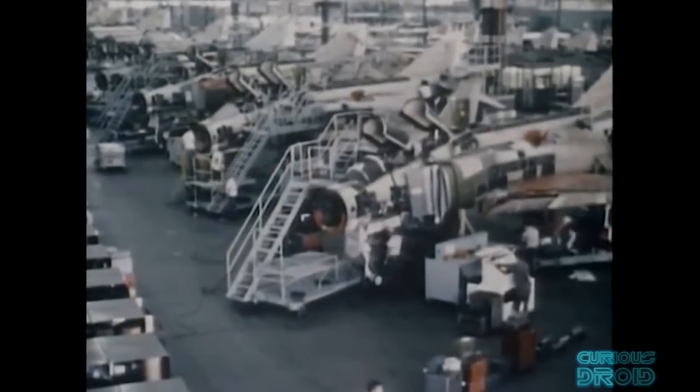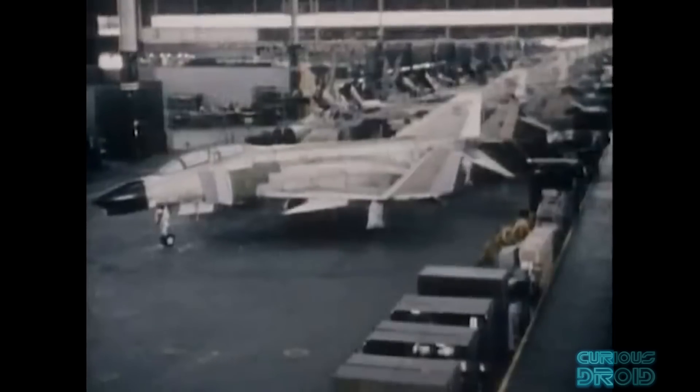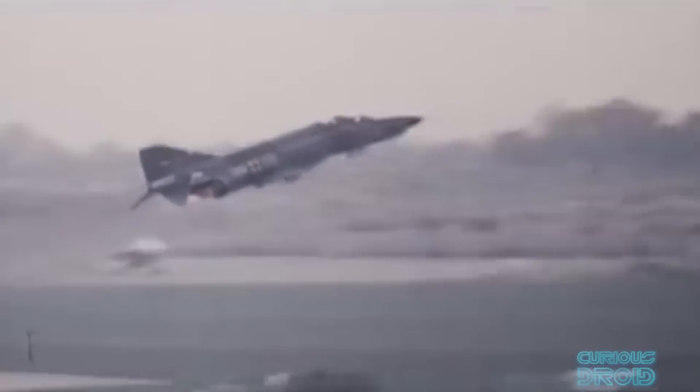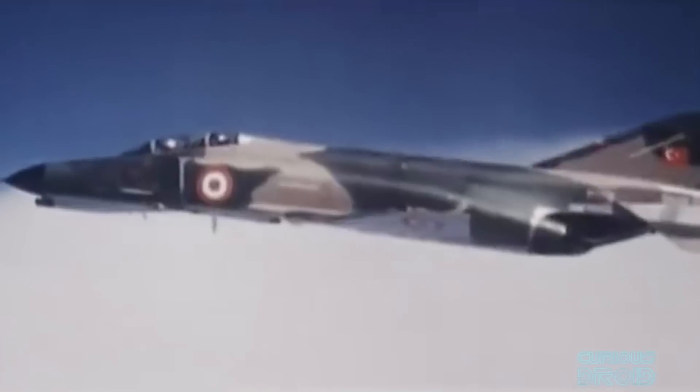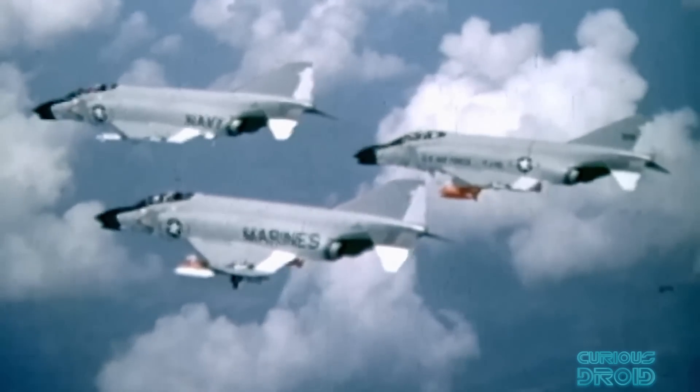With 5,195 produced from 1958 to 1981, the McDonnell Douglas F-4 Phantom II had the largest production run of any supersonic fighter built in the US and was the most widely used by Western countries and allies. It was also a revolutionary aircraft of the time, setting 15 world records within its first 28 months with many innovative features, and was adopted by all three US Armed Services — the Navy, Air Force, and Marines — seeing active duty from the Vietnam War to the Gulf War, and was even used as a testbed by Sandia National Labs.